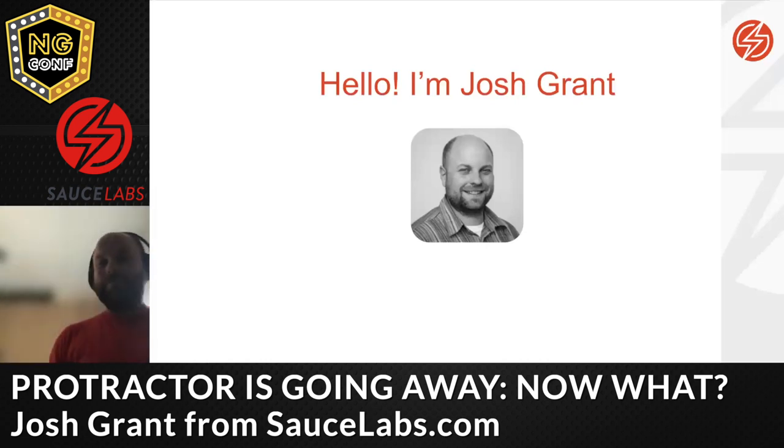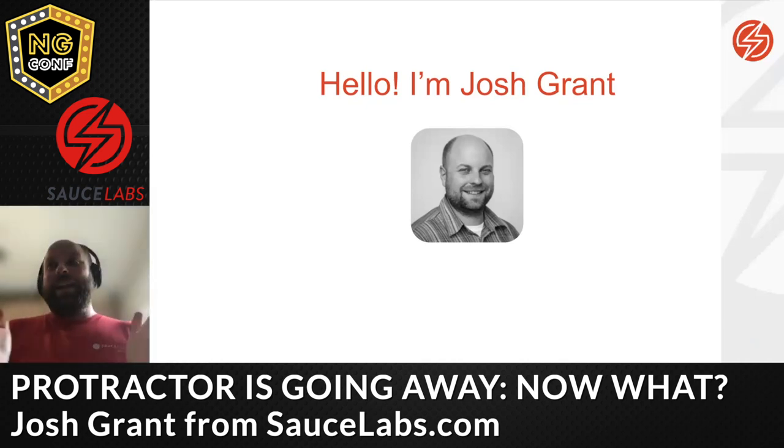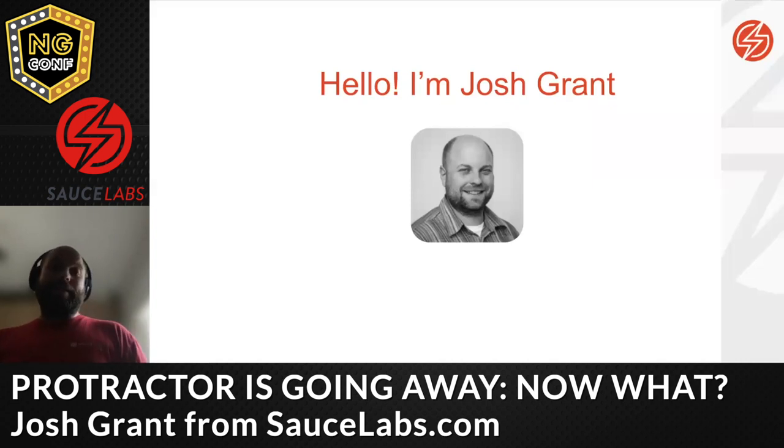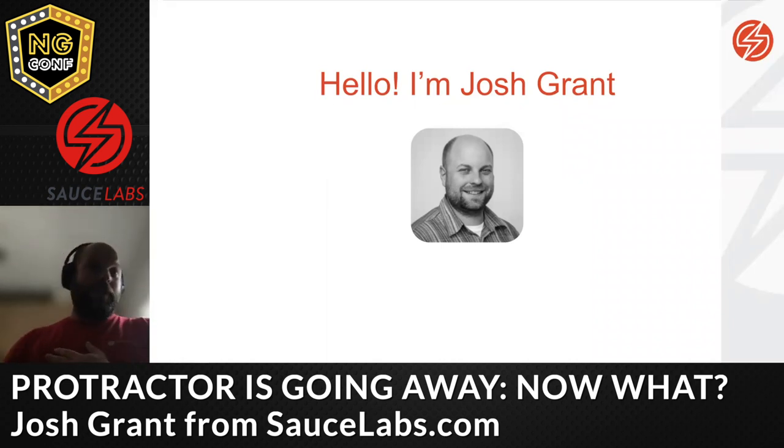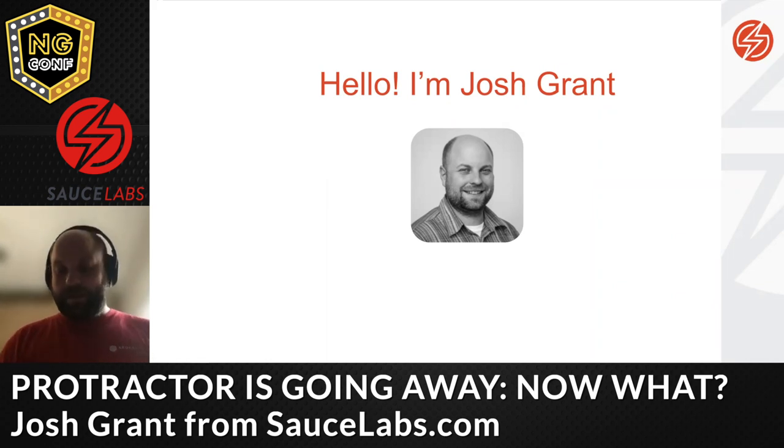Quick introduction: I'm Josh Grant, Senior Solution Architect at Sauce Labs. I've been at Sauce Labs for three years and I've been in test automation for 11 years. I've only ever done test automation professionally — some folks start in QA as exploratory testers, others start as developers and specialize into automation. I just started right from the get-go.